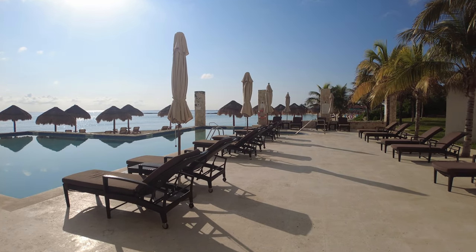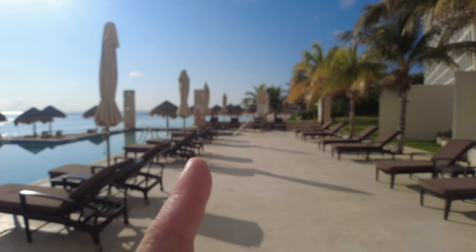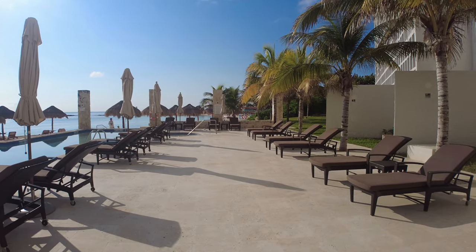If you want to see another video from here at the resort, we stayed in an Oceanside Studio Villa, so I'll put a room tour up on the screen — head over and check that out. Thanks for watching, and remember: until next time, the best destination is always a timeshare.